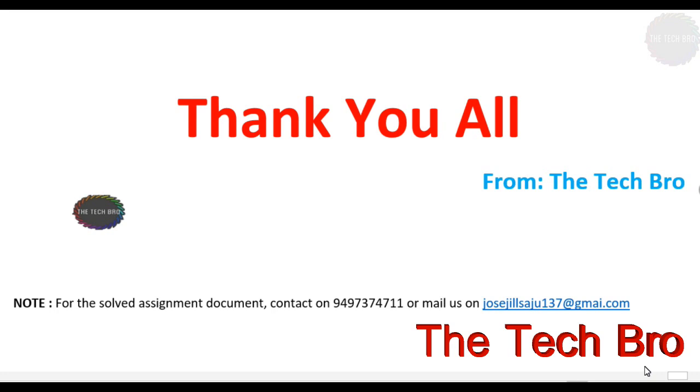Thank you all for watching the video. Please like our video and subscribe to the channel The Tech Bro, and please do give feedback in the comment box. For the solved assignment document, please contact us on the phone number and email ID provided. Thank you once again.